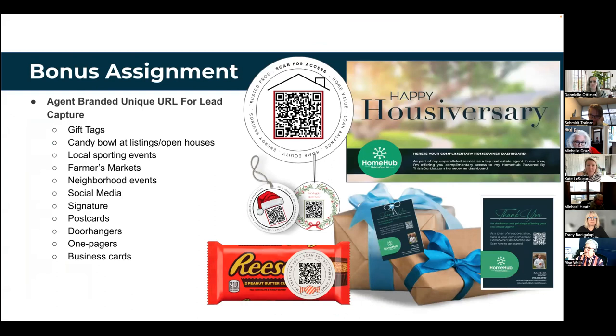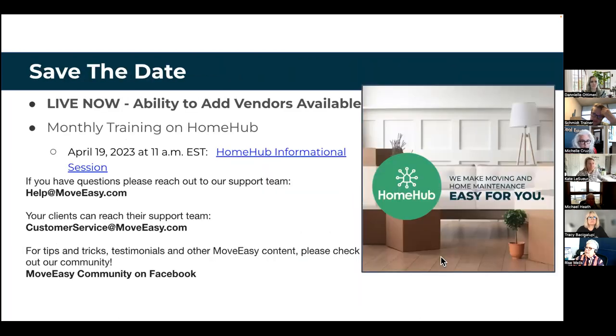These are examples where the marketing team has really come into play. Danielle and I came up with the idea of making gift tags with a QR code for your URL. You can make a QR code for your URL and put it on closing gifts — maybe the client didn't use the moving dashboard but you want them on the homeowner dashboard. There are also postcards, and you can put QR codes on Halloween candy stickers — when people see a QR code, they want to scan it. That's a great way to stay top of mind.